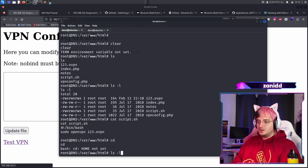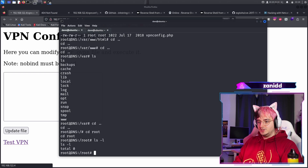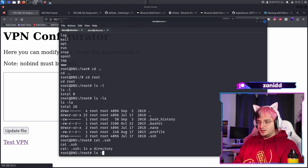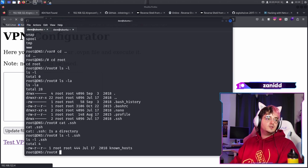Look at that. We are root. What's in the root directory then since we can read it? Absolutely nothing. SSH — we have known hosts.